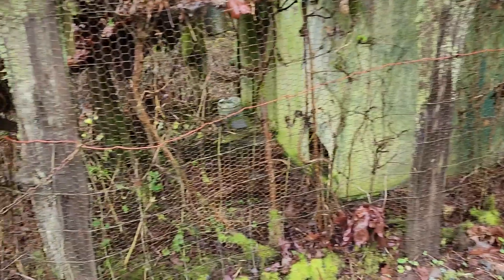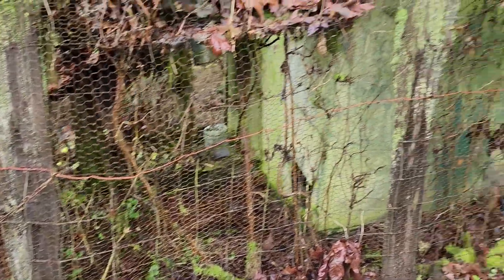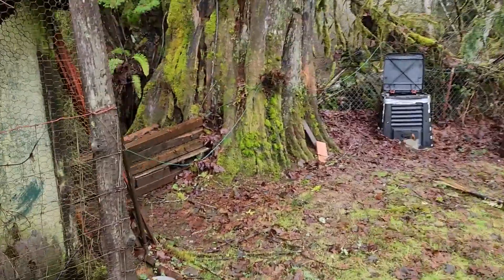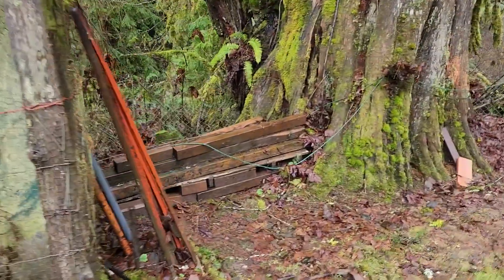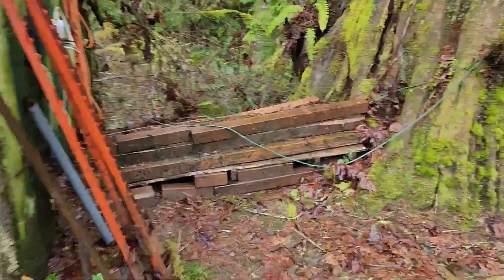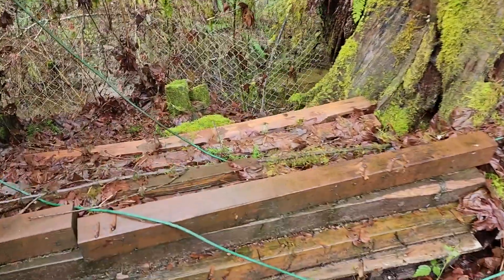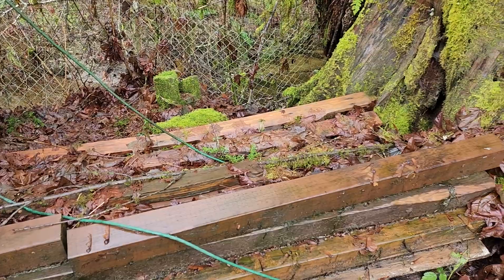Oh, that's a chicken coop — before it all collapsed. It's all going to have to be torn down and taken away. Oh look at that — that is a nice stack of what looks to be, I think, possibly treated wood, I would hope.